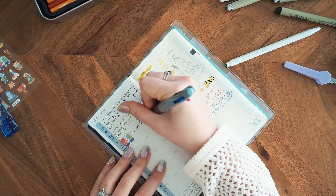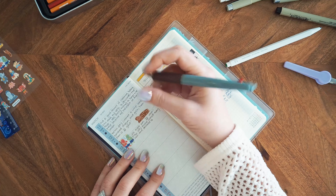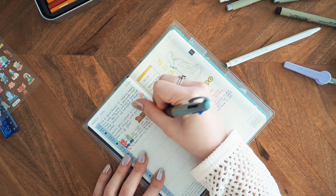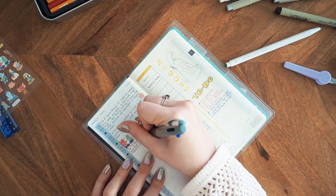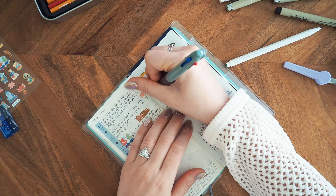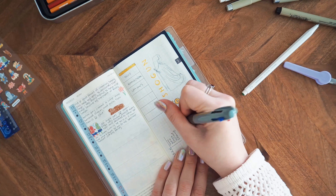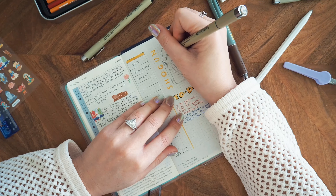I'm still not doing lunch planning for Hero because I just ask him in the morning what he wants. There are about four choices that keep well until lunchtime, so I let him pick and then I make it. There's no need to make a whole plan for that.